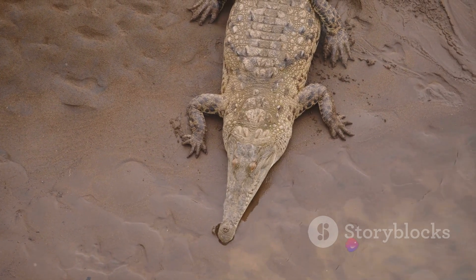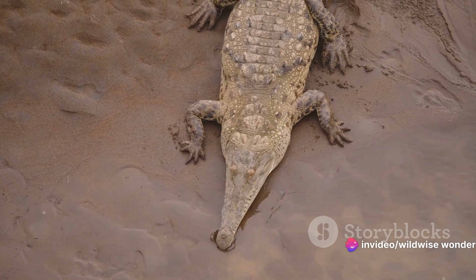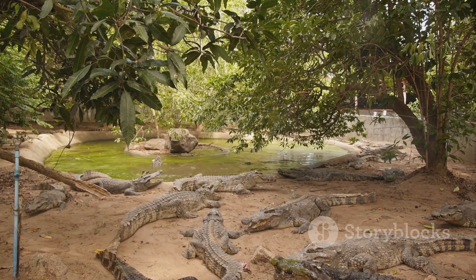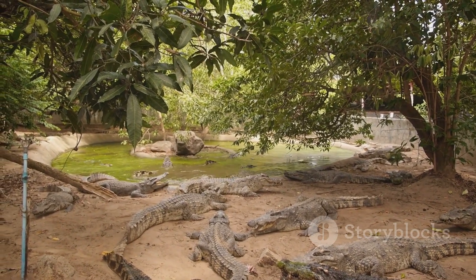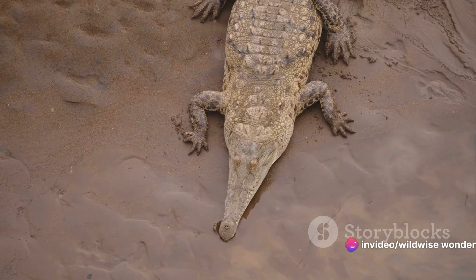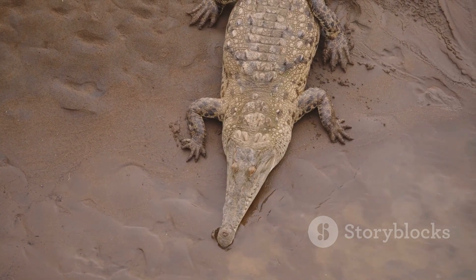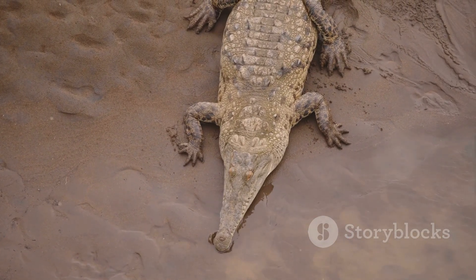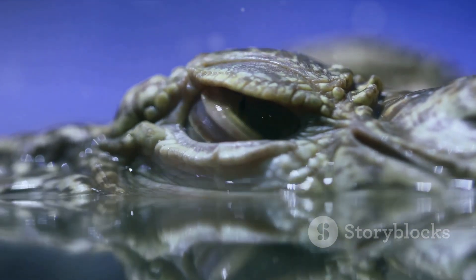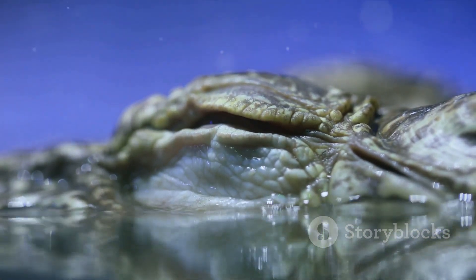So what's being done to protect them? A number of conservation efforts are underway across the globe, including habitat protection and restoration, anti-poaching measures, and captive breeding programs. Education and community outreach also play a crucial role in promoting coexistence and mitigating human-wildlife conflict. In the end, the survival of these magnificent creatures depends on our willingness to understand and respect them. The more we learn about their unique characteristics, behaviors, and ecological roles, the better equipped we'll be to ensure their continued existence for future generations.